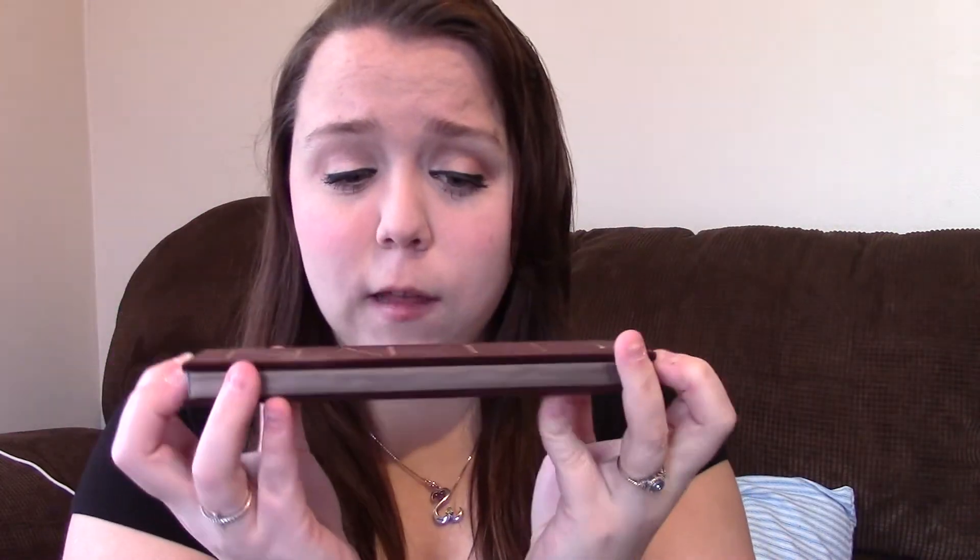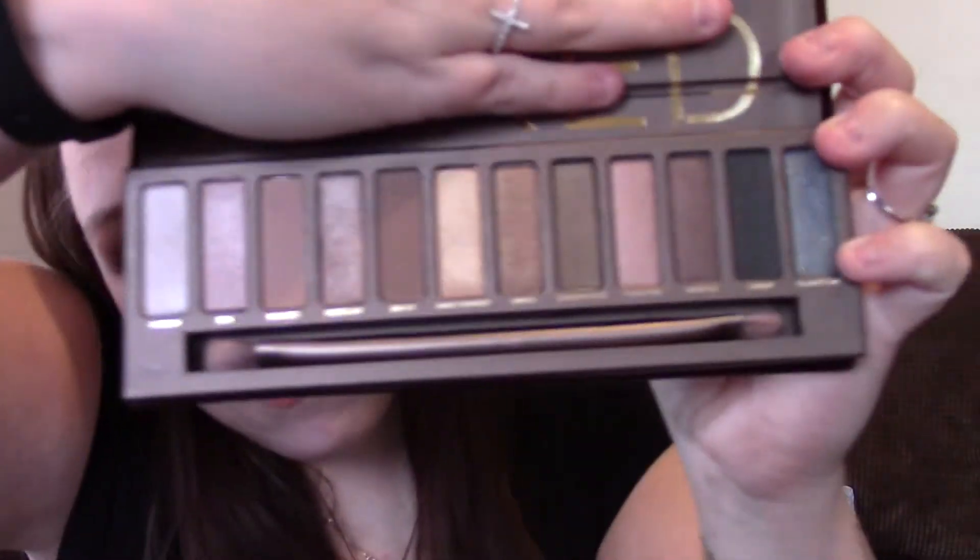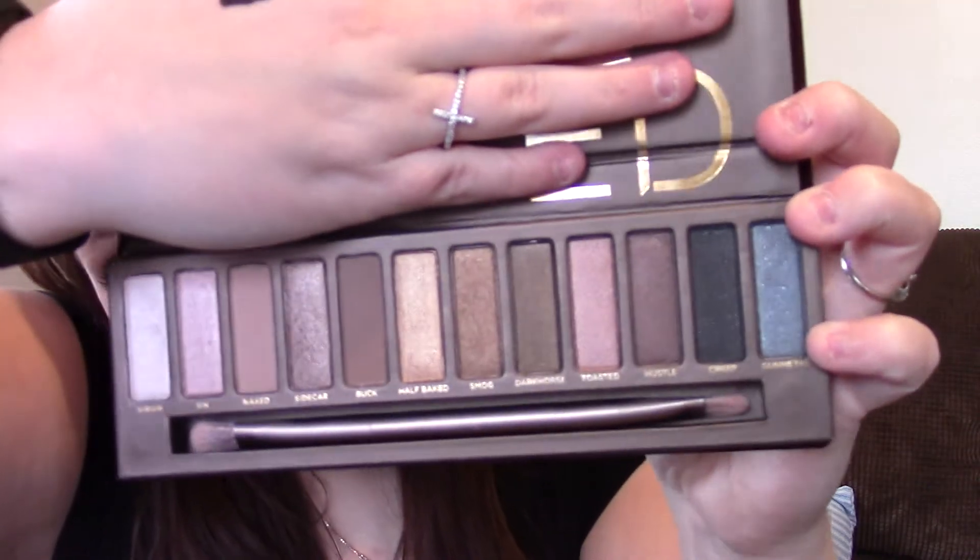I just felt like there are a lot more colors in here that I would enjoy than in the Naked 3. I'll get the Naked 3 maybe next year, since I get one every year either for Christmas or my birthday. The only thing I'm not really excited about is that my Naked 2 zips and closes, but this one is just magnetic. It just has a lot of neutral colors and a couple dark shades, and it only has two matte colors — I don't really wear matte colors all that much.